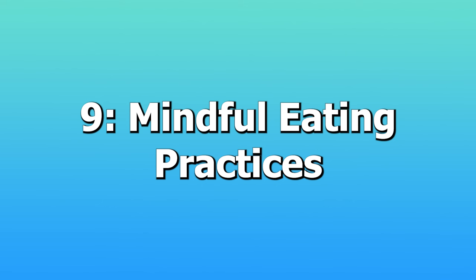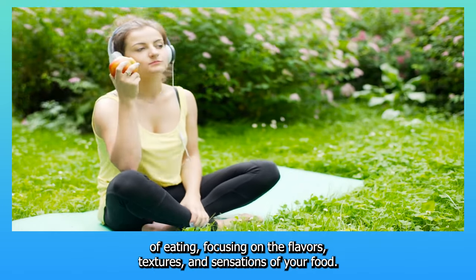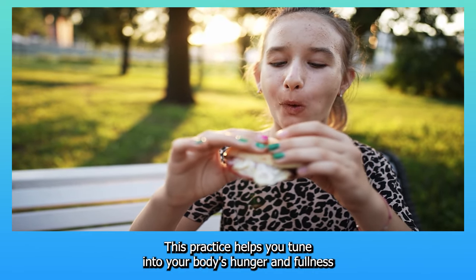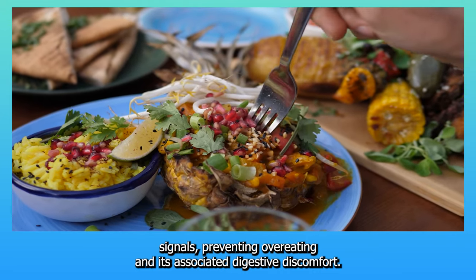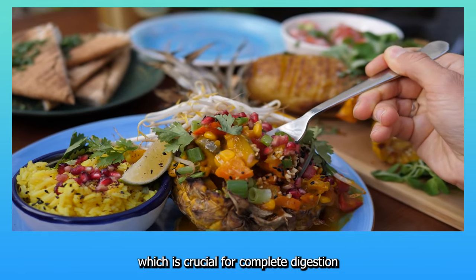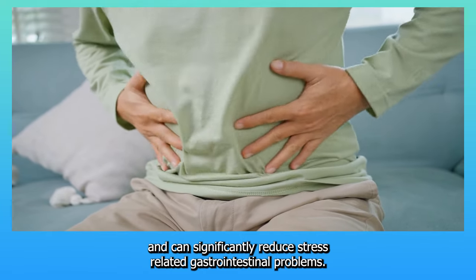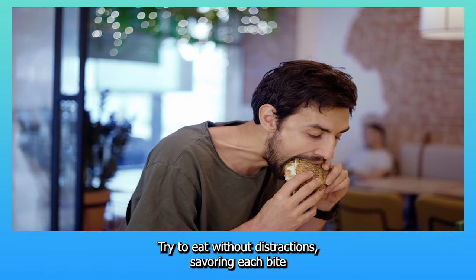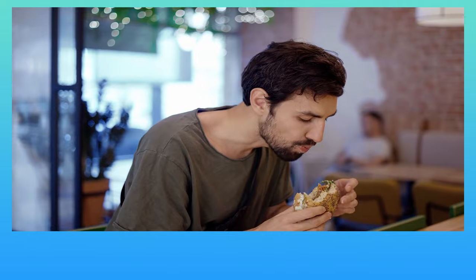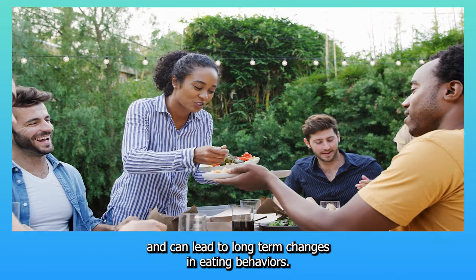9. Mindful eating practices. Mindful eating is about paying attention to the experience of eating, focusing on the flavors, textures, and sensations of your food. This practice helps you tune into your body's hunger and fullness signals, preventing overeating and its associated digestive discomfort. It also encourages slower eating, which is crucial for complete digestion and can significantly reduce stress-related gastrointestinal problems. Try to eat without distractions, savoring each bite to improve both your meal satisfaction and your digestive health.